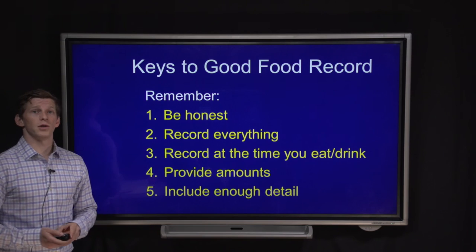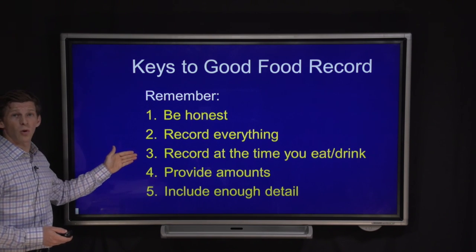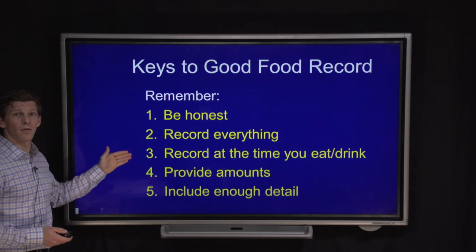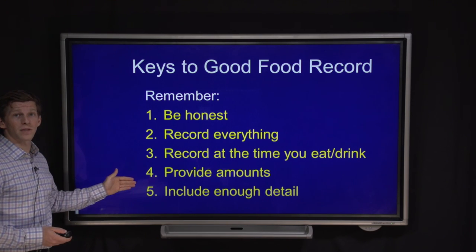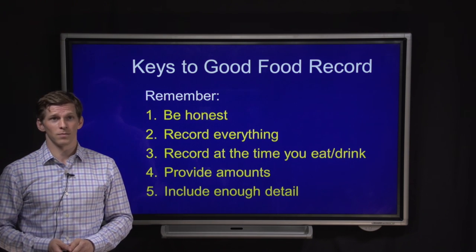To remind you, the overall tips are: be honest, record everything, make sure you record at the time you had the food or beverage, record the amounts, and include enough detail. Thank you very much, and good luck.